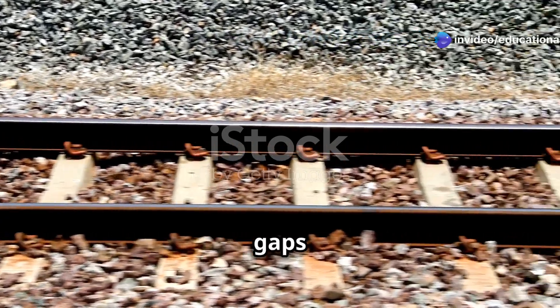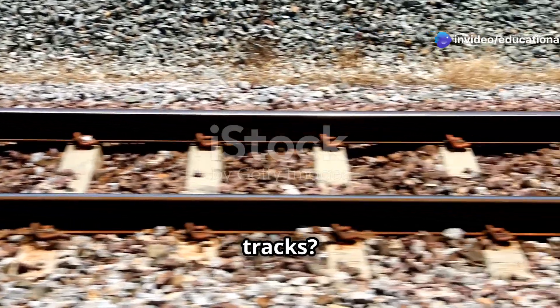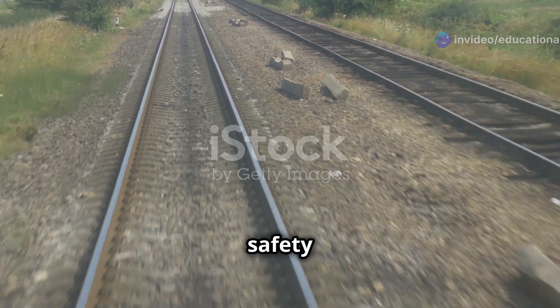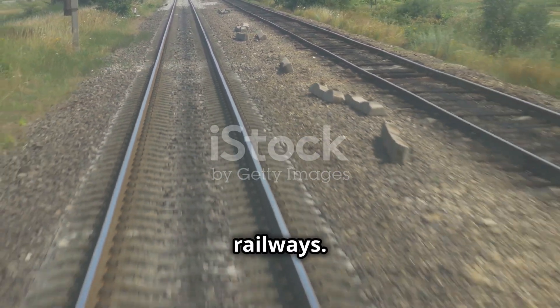Have you ever wondered why there are small gaps left at the joints of railway tracks? These gaps are not random. They play a crucial role in ensuring the safety and smooth functioning of railways. Let me explain.